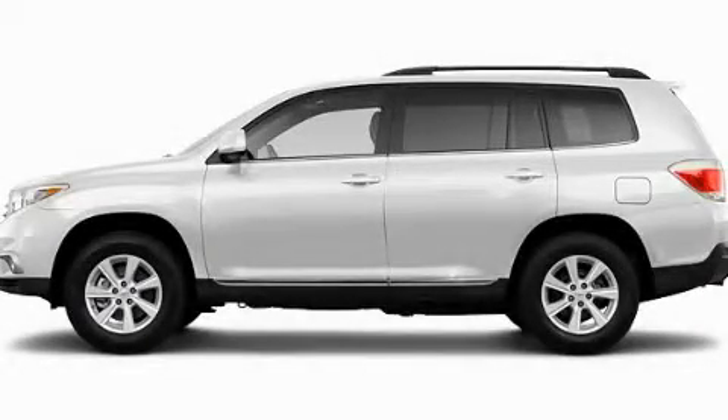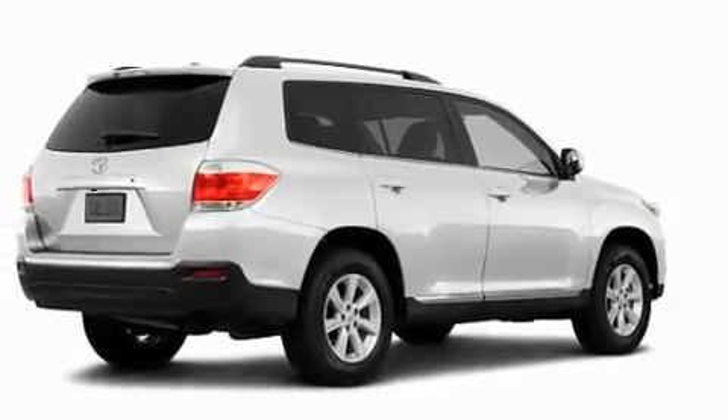This is a brand new 2011 Toyota Highlander, a car-like ride in space like an SUV.